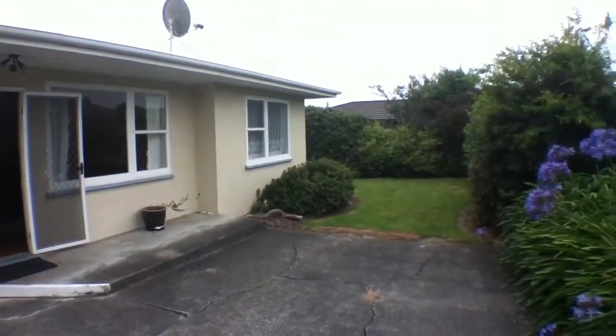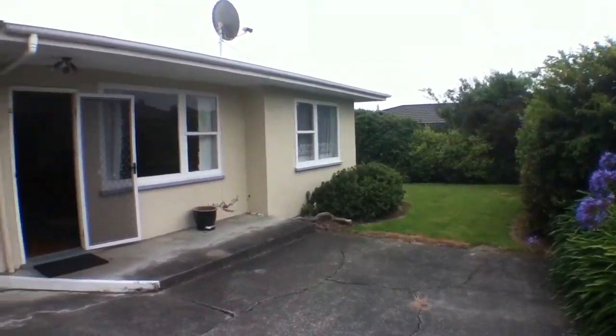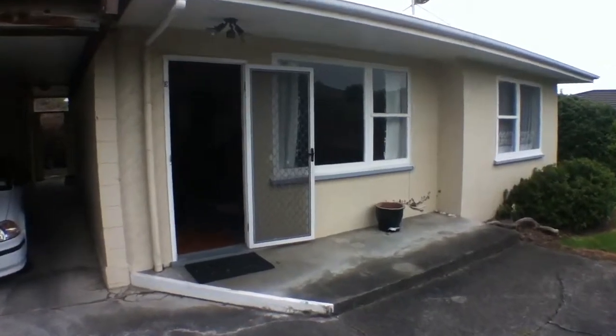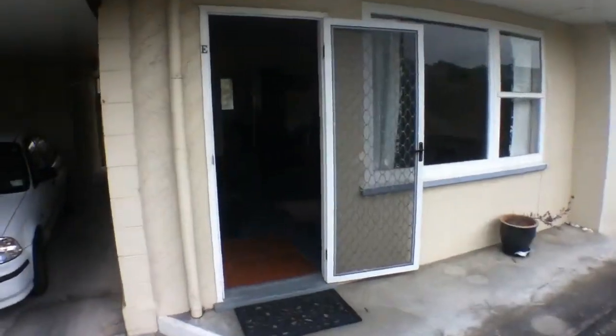Your grounds, lawns and gardens are taken care of for you, so you don't have to worry about that. Everything in this property remains in the property — it can't be removed for storage, it has to be rented furnished.